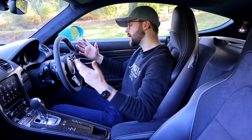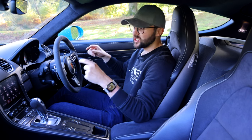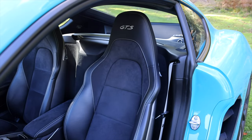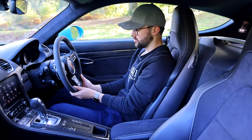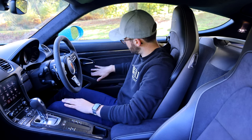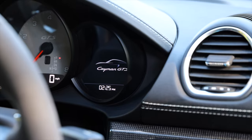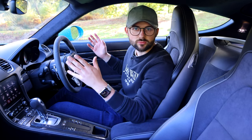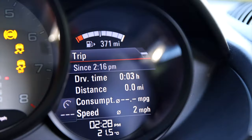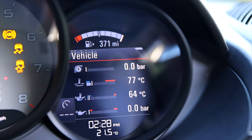Inside, the 718 Cayman is a beautiful place to sit. Being the GTS it has the GTS interior pack, which gives you GTS seats with Alcantara in the centre, an Alcantara steering wheel, Alcantara gaiter for the gear stick, and Alcantara on the sides. There's also extended leather on the dashboard and carbon inlays pretty much everywhere. In front you have traditional 718 dials — rev counter in the middle, speed on the left, and a digital display on the right showing performance data, MPG, maps, and media.